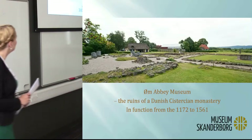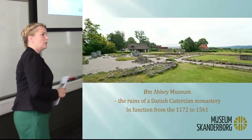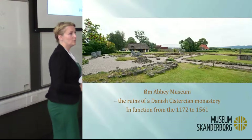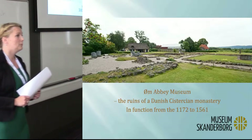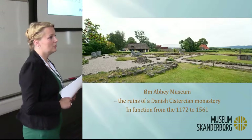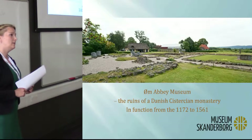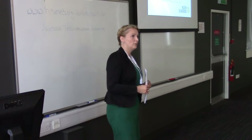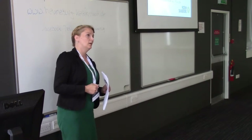I'd like to introduce the archaeological site: the Ørm Abbey Museum, one of our five museum departments. We also have six local archives, and together that's the Museum of Skanderborg. This is the ruins of a Danish Cistercian monastery. It was in function from 1172 until 1561 when it was torn down by the king. Today it's an excavation — a ruin where you walk around at the bottom of the excavated area. There's a small building with an exhibition, and it is an open-air museum, open only during summertime.